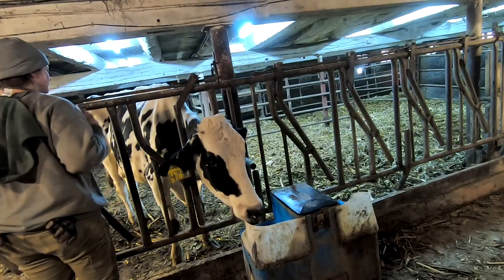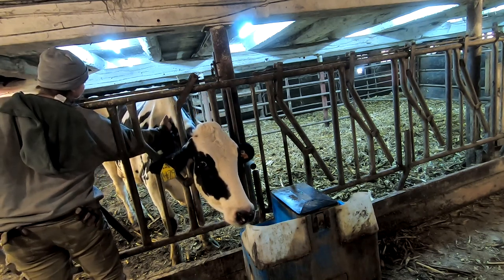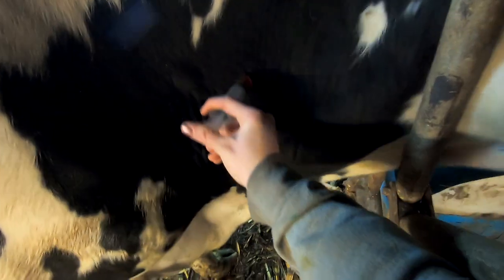And I'm also going to go ahead and give her a little bit of calcium just because she is a fresh animal. And since she hasn't been eating like she should, we're just going to go ahead and supplement her a little bit. We're giving a shot in the vein.